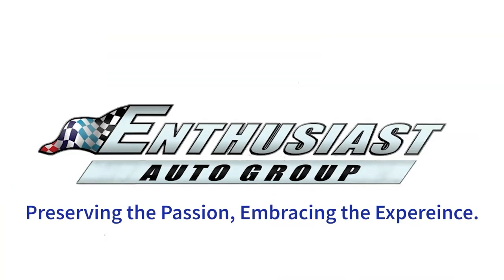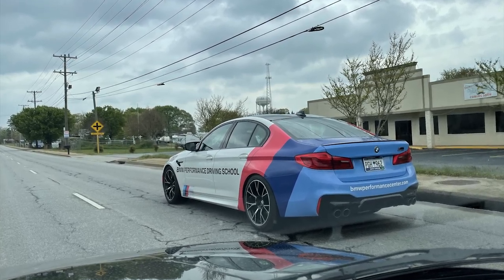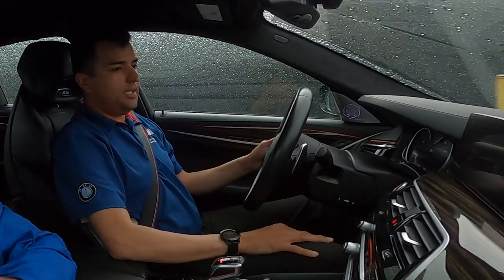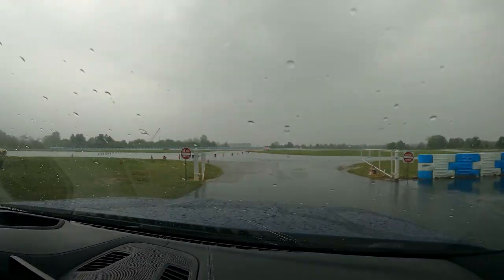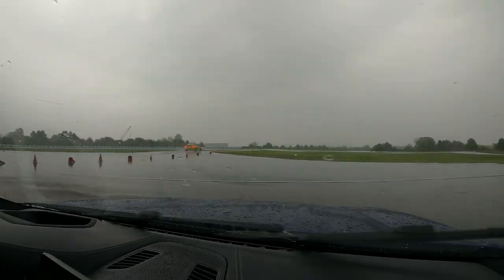We are on a BMW M5 V8 Twin Turbo. It comes all-wheel drive, but we're going to turn the traction control off and get it into a two-wheel drive setup to have some fun with the car. All right, everybody ready? Off we go.